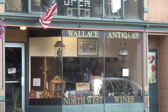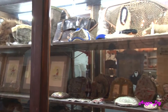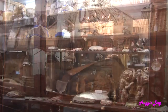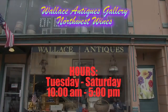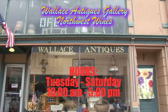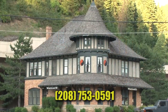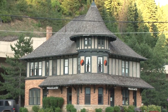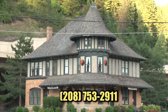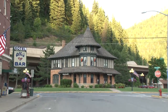I hope that if you're ever in the area, you'll stop by the Wallace Antiques Gallery and Northwest Wines. It will become one of your must-stop-and-see places each time you're in the area. Hours are 10 a.m. to 5 p.m., Tuesday through Saturday; they're closed on Sundays and Mondays. You can contact them at 208-753-0591. Or if you have an item of interest you'd like more information on, you can contact Rich directly at 208-753-2911.